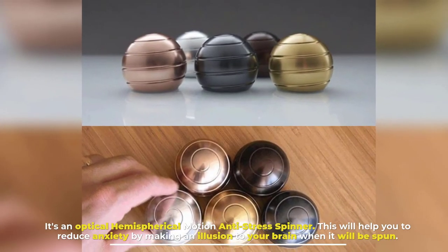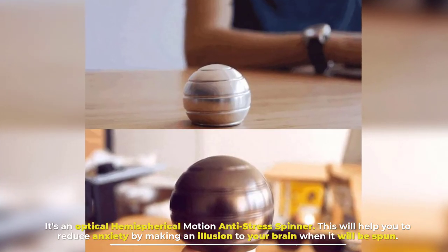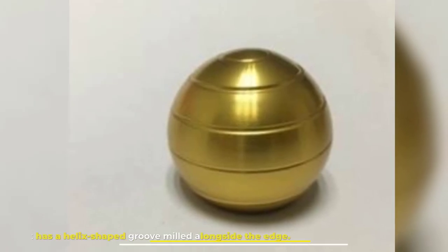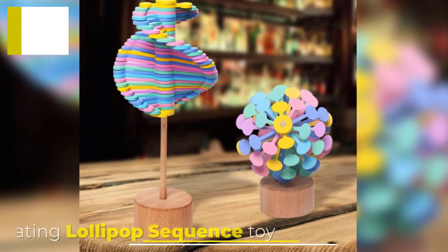Number eight: Rotating Gyroscope Kinetic Desk Toy. It's an optical hemispherical motion anti-stress spinner that will help you reduce anxiety by making an illusion for your brain when it is spun. It has a helix-shaped groove milled alongside the edge.